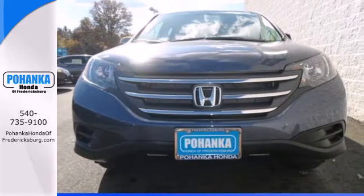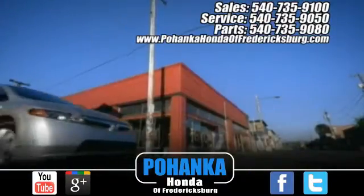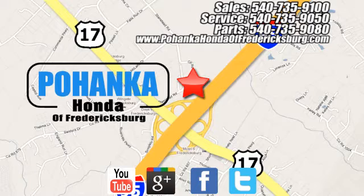Come in for a test drive today. Pohenka Honda of Fredericksburg is a great place to buy a car, conveniently located at 60 South Gateway Drive in Fredericksburg.